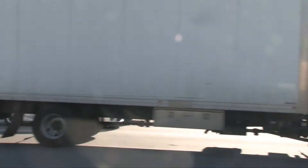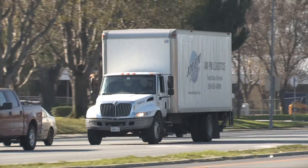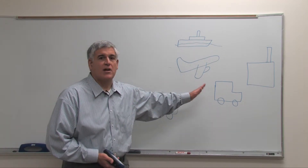Within the global supply chain, you've got shippers at origin, and you've got consignees at destination, with multiple handoffs. What the ILC device provides is real-time notification of exceptions, but also it will provide a documented chain of custody.